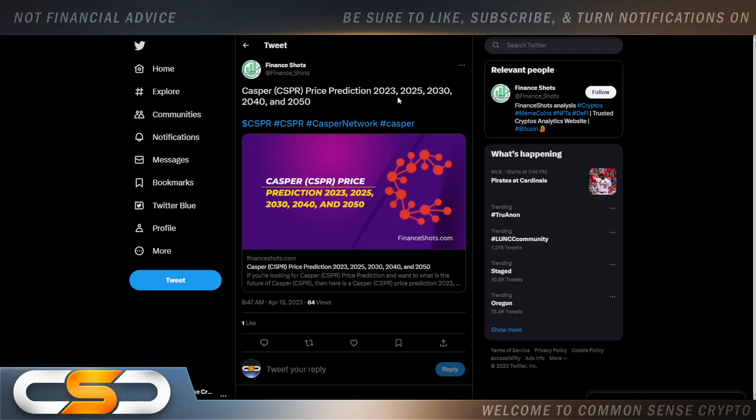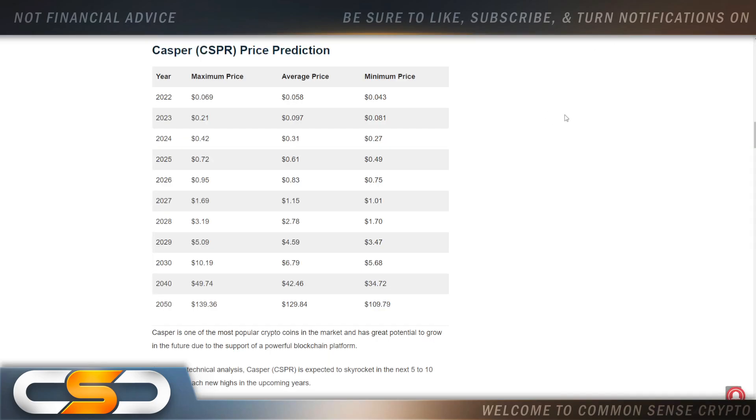Casper price prediction for 2023, 2025 to 2030 and beyond. I never liked the way they do these price predictions. They're saying in 2023 the maximum price is going to be 21 cents, average price 9 cents, minimum price 8 cents. But I think Casper is going to have a massive run this year — I think it's going to start with Ripple winning against the SEC, and I think that's what's going to set off the next major run in crypto. If XRP is hitting those high numbers people are saying it's going to, Casper can get over $3 in my opinion. But they say it's not going to hit $100 until 2050.